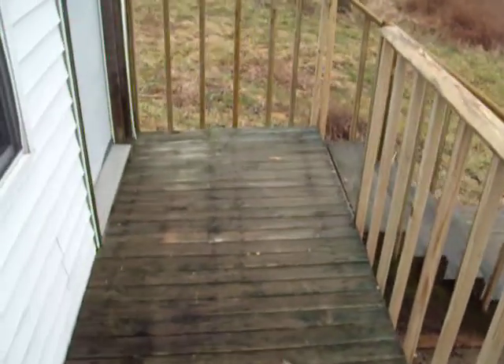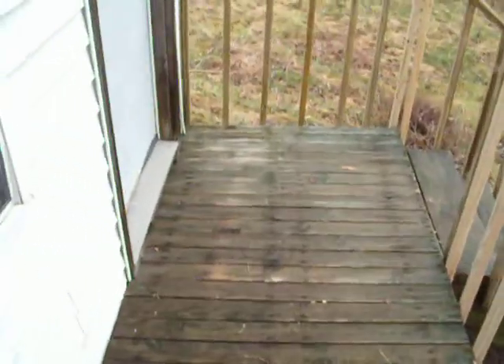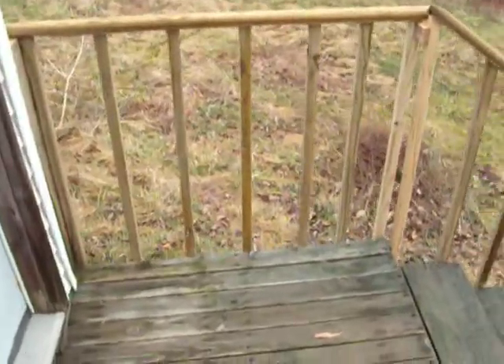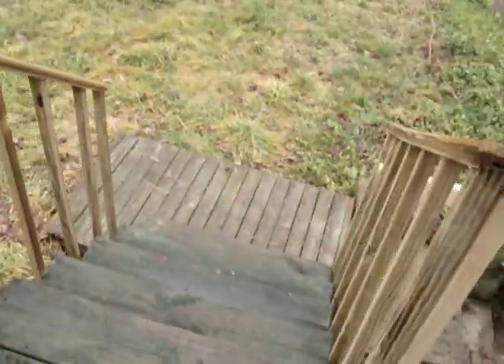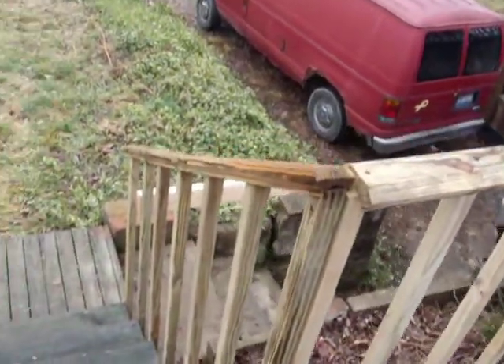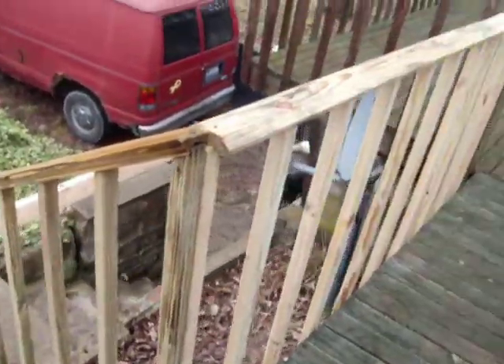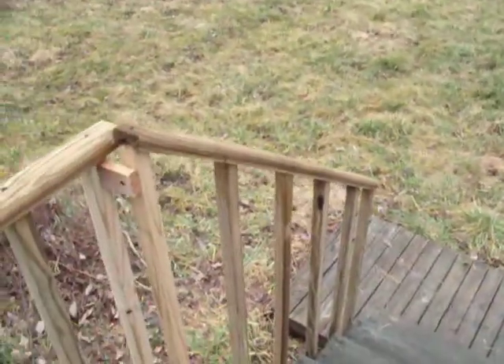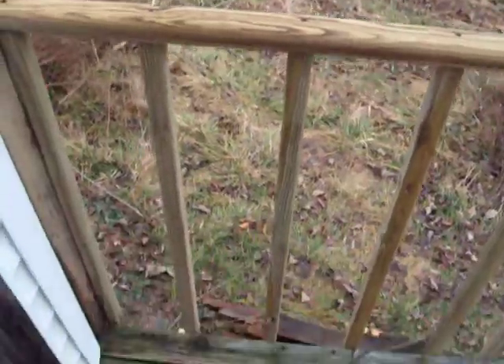Getting ready to go down the new steps. Well, gold steps, but we've got some railings up here now. Check that out. Got both railings now. Pretty safe. I like it.